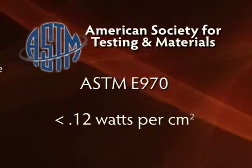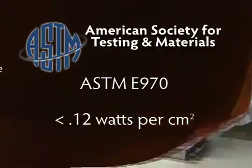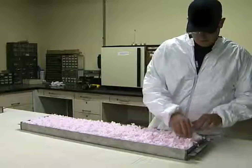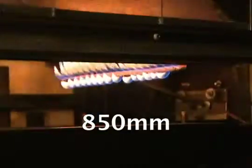That's difficult for most of us to understand, so let's look at an example of the process used to determine the risk for fire. To conduct this test, two identical metal trays are filled with insulation — one with fiberglass and the other with cellulose. Through a calibration process, it's determined that a flame can burn its way up to 850 millimeters down the tray and still pass the test.